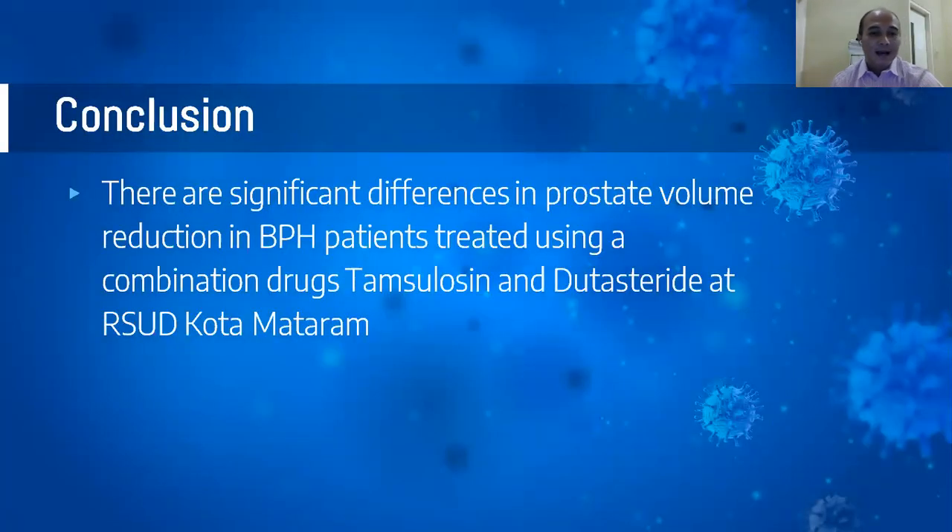The conclusion is that there is a significant difference in prostate volume reduction in BPH patients treated using a combination of tamsulosin and dutasteride at the hospital in Kota Mataram. Thank you for your kind attention.